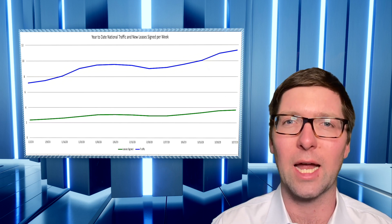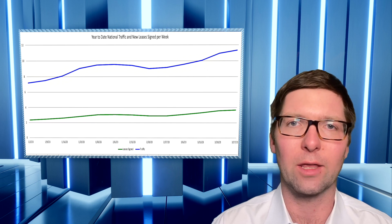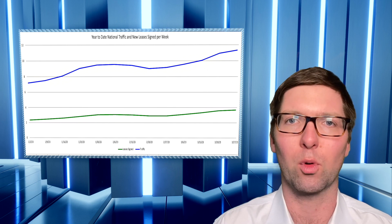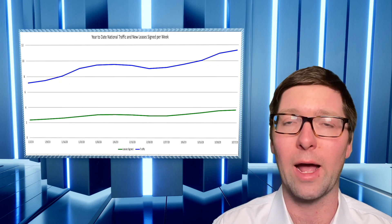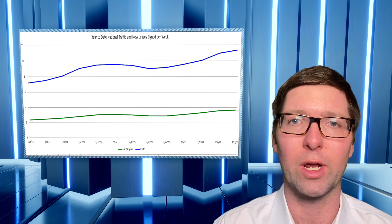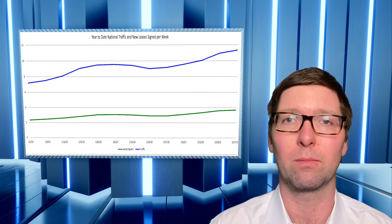Occupancy is holding pretty steady around 94.3%, dipping a little bit in the first quarter. However, we feel like occupancy has kind of plateaued or perhaps cratered out at around 94.3% and will likely begin to improve in the coming months in the prime rental season.